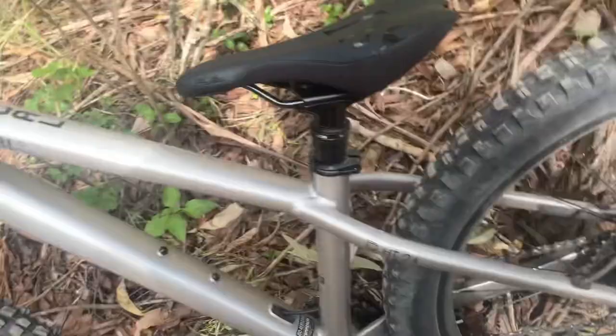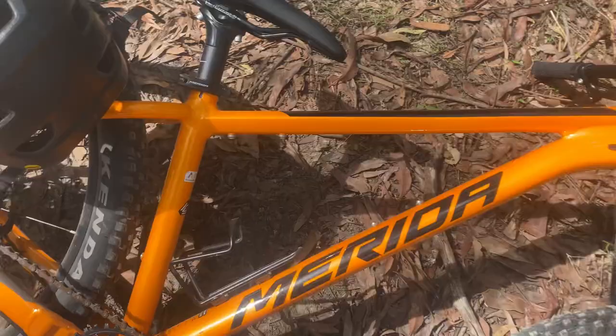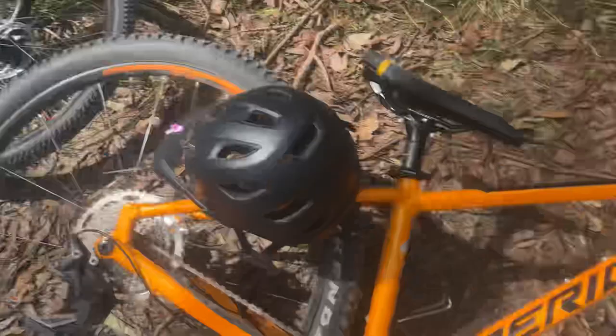It's got a dropper post, very nice. Got Cooper's Merida Big Trail 200, one by ten drivetrain, coil suspension. Here's my bike — it's not the best. Pedal Thrasher, three by eight drivetrain, disc brakes and a coil fork.